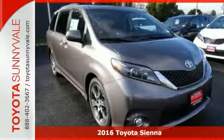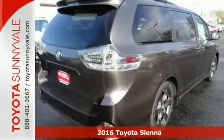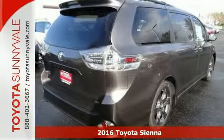You're going to love this 2016 Toyota Sienna SE Premium. Families always have somewhere to go, and this Sienna can help you keep up.